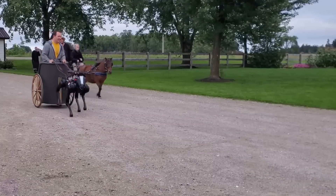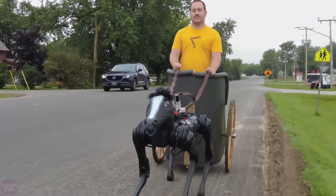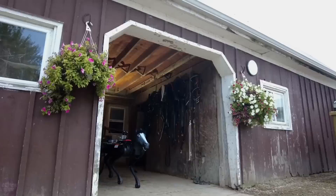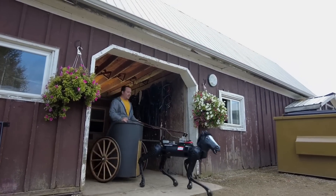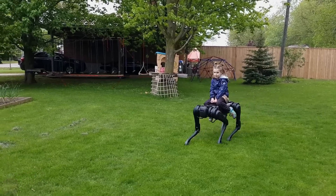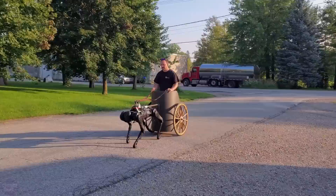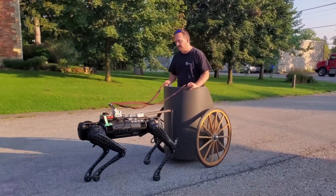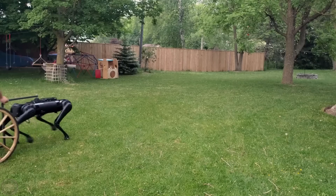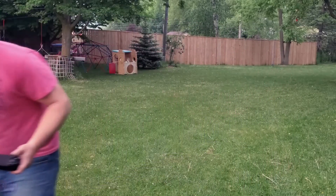He meticulously developed the control system, adjusting the controllers to respond to commands similar to those used in horseback riding. Once all preparations were complete, the robot and a real horse named Apples lined up for the race. Thanks to its high power and advanced control system, the robot confidently navigated the course and, to the spectators' surprise, overtook the horse. This project highlights the capabilities of modern robots and their potential applications across various fields, from entertainment and scientific experimentation to practical real-world uses.